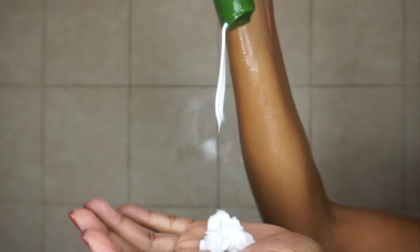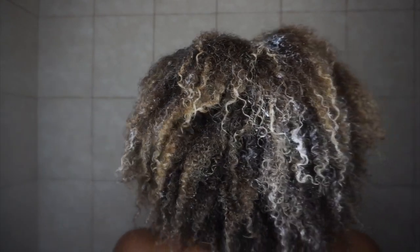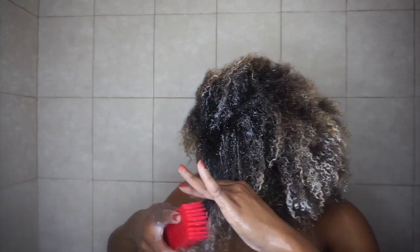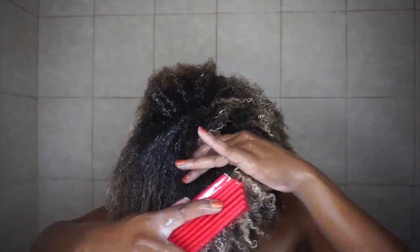As you guys can see, the consistency of this conditioner is very thick and creamy, which I love because that means I won't have to use a lot to cover my whole head. I applied it to my hair, making sure everything is covered — this is kind of our preparation before we go in and detangle. A little bit goes a long way, so you won't have to re-up on it often. The benefits are that it increases scalp circulation, leaves hair soft and full of body, and it's fortified with proteins to decrease split ends.